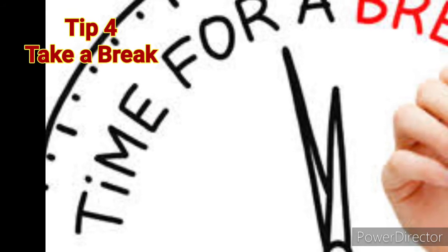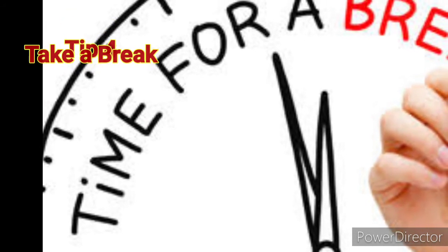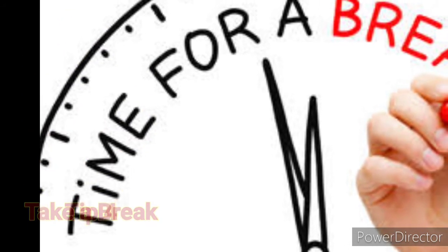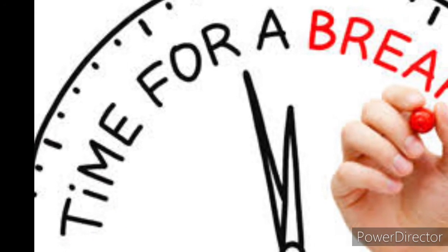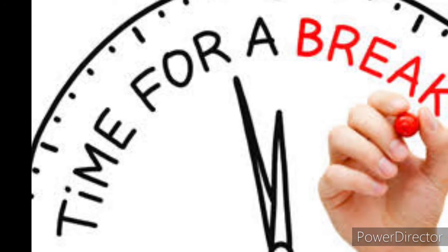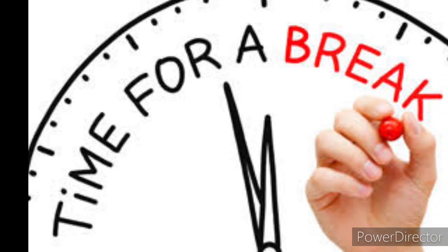Studies show that breaks in your study routine can positively affect your attention abilities. Taking breaks from studying every 90 minutes or so can improve both focus and attention.